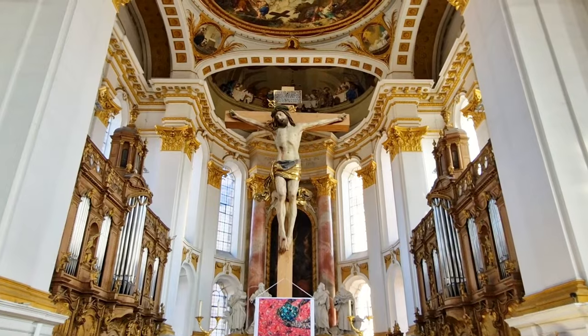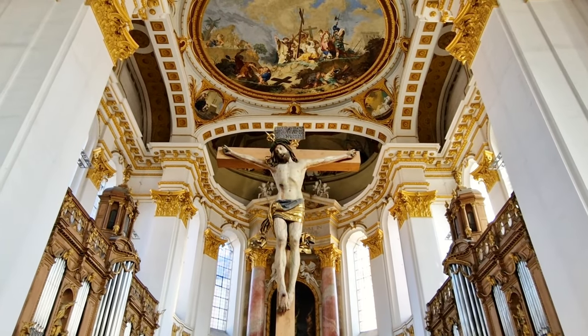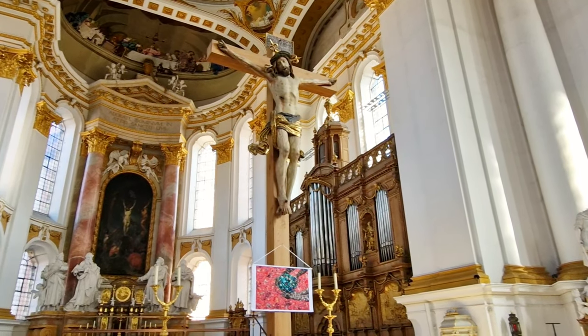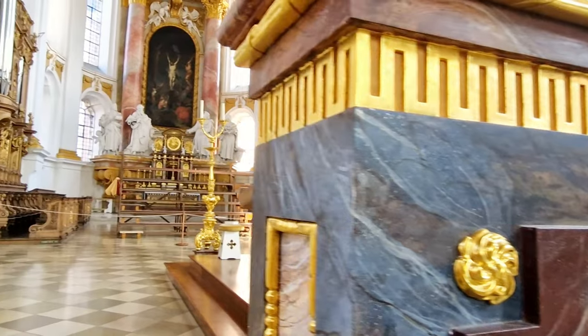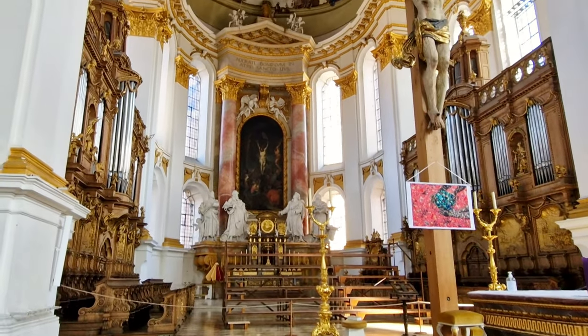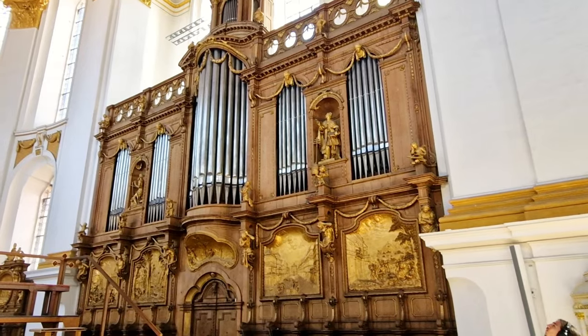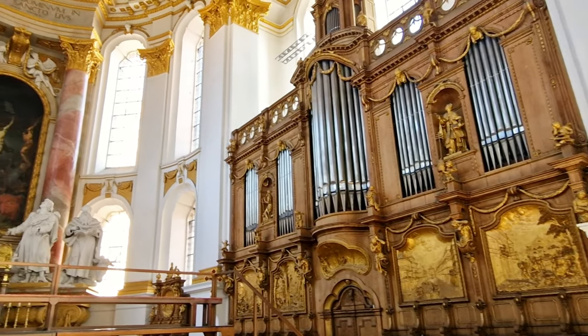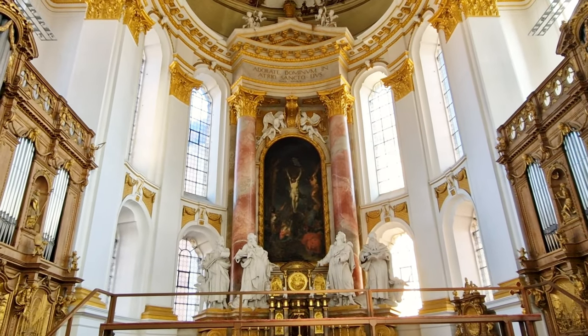The centerpiece of Wiblingen Church is a magnificent statue of Jesus, located at the front of the church. The statue is crafted from beautiful white marble and stands tall, with its arms outstretched in a gesture of welcome and love. Behind the statue, there is a beautiful altar with intricate carvings and decorations, which add to the sense of grandeur and beauty of the space.